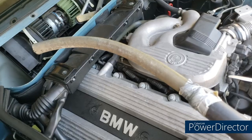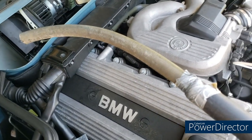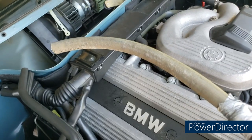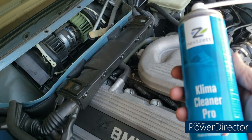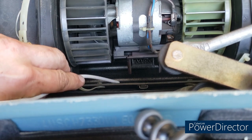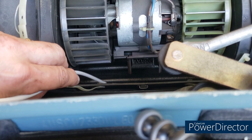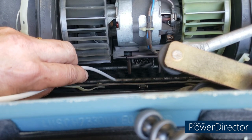Mine has debris in it — dust, dirt, grime — so we're going to clean that out. First I'm going to vacuum it carefully, trying not to bend the fins on the evaporator, and then use the Nexzet cleaner. To get the debris out of the evaporator box, I had to rig up a garden hose extension to my shop vac — that was the only way to reach in there. Then we're going to go ahead and fill that box with the Nexzet and let it foam up.